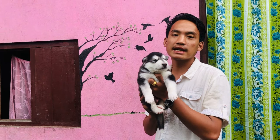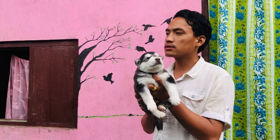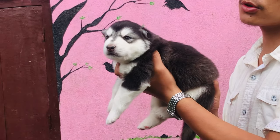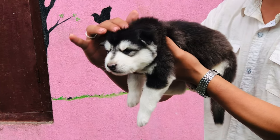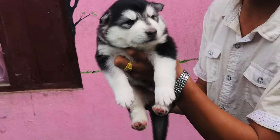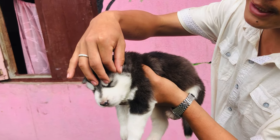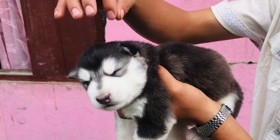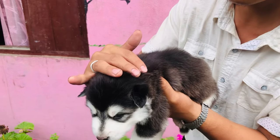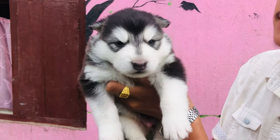The Malamute will be able to get a double coat of Alaskan and it will be very expensive and very luxury. It is expensive.